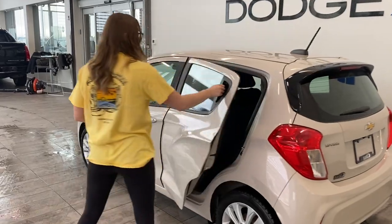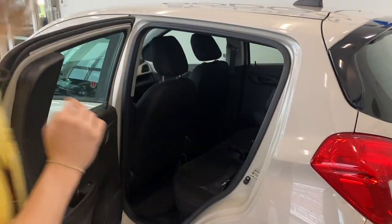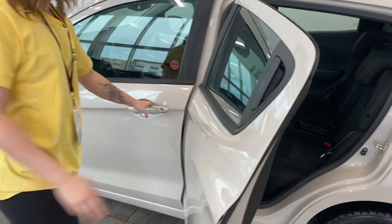Come on to the back seat. Nice and clean. You got a little center spot for any cups, keys, change, anything like that.